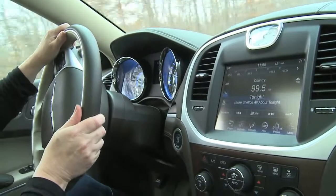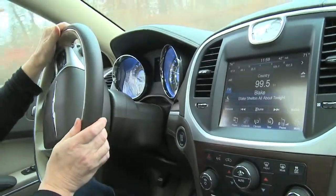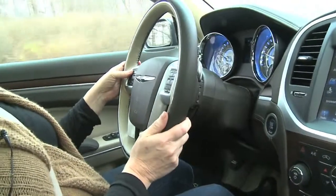The Chrysler Uconnect system is really easy to learn and easy to use. Of course, while I'm driving, I don't want to be looking at the touch screen. So if I want to change stations, I can simply push the button on the steering wheel.